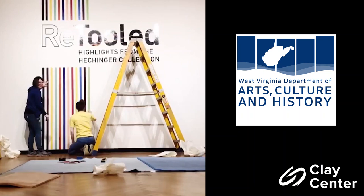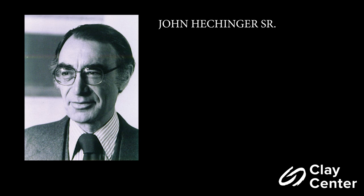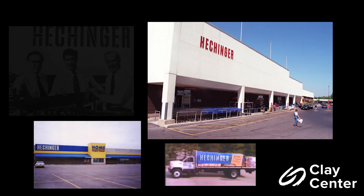Retooled is a traveling exhibit curated by International Arts and Artists from the collection of John Hechinger. John Hechinger's father founded the Hechinger Hardware Store in 1911, but it was John, along with his brother-in-law, who grew the store into a renowned chain with over 200 locations throughout the mid-Atlantic region. Hechinger is often credited as one of the major figures in the transformation of the neighborhood hardware store to the do-it-yourself home improvement business.